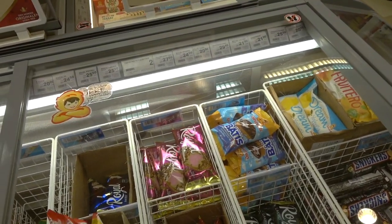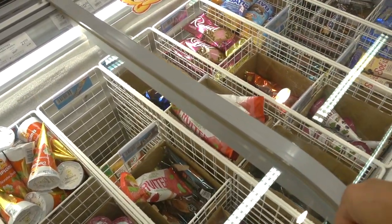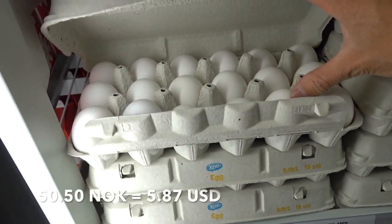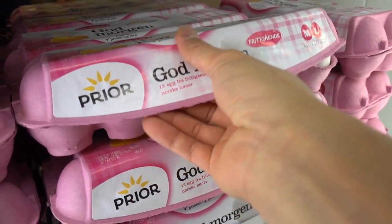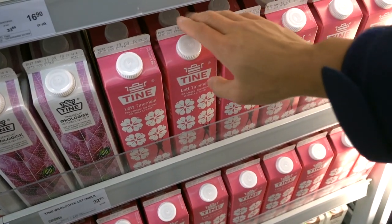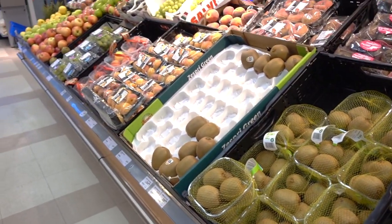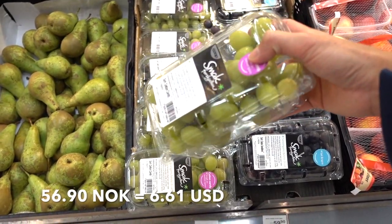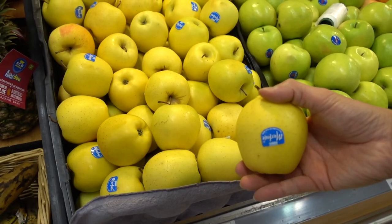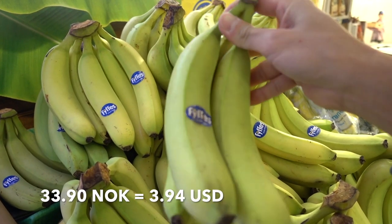Ice cream bars are roughly 20 to 30 kroner — chocolatey with fillings — and cones are about 25 kroner. 18 eggs cost 50.50 kroner and a dozen eggs are 51.50 kroner. A carton of milk is 32 kroner. A bunch of grapes is 56.90 or 59.90 kroner, Norwegian apples are 48.90, yellow apples are 34.90 per kilogram, and bananas are 33.90 per kilogram.